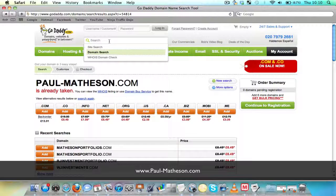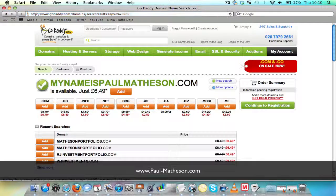The shorter the name of your website, the more likely it is going to be taken. So if I was to search, for example, my name paul-mathison, that's slightly more obscure. The chances are it's available.